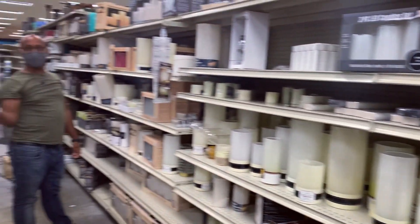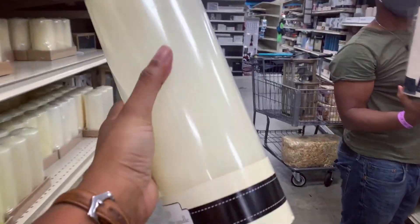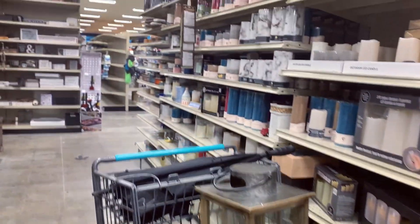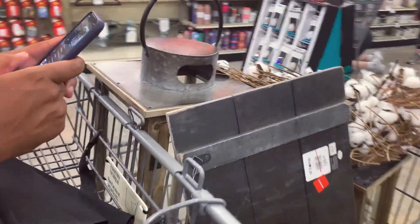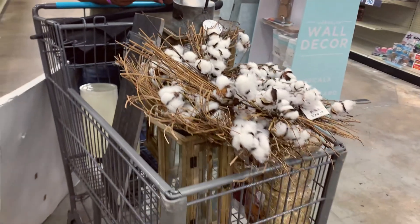We started this video off inside at Home — my husband was nice enough to come here so late at night right before closing. These are a few of the items that I picked up at Home. I know a lot of people may not like farmhouse because farmhouse is so played out, but let me live my farmhouse dreams, okay!